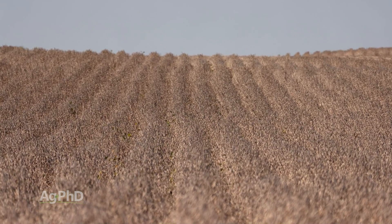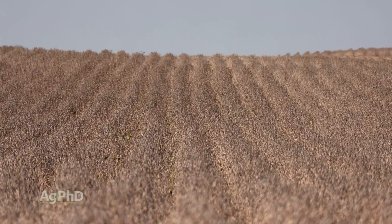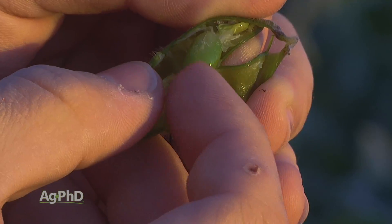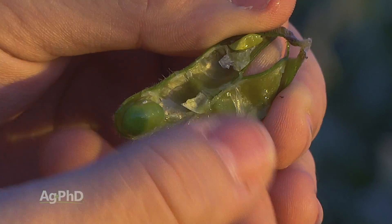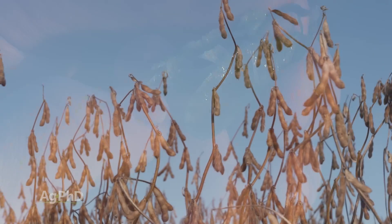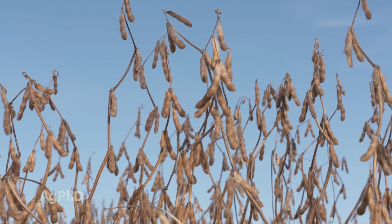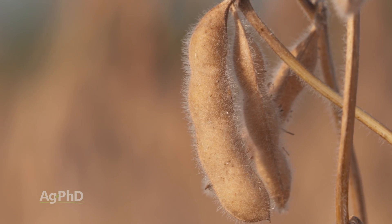Once we have all the pods, the later stages are basically R5 through R8: beginning seed, full seed, beginning fill, full fill. Once we get all that done, then we are at maturity. The big thing is we're always hoping that the frost holds off long enough, because we want the seed to literally detach from the pod that is around it. Once that's happened, we feel very safe — a frost is not going to impact anything because there's no more growth, no more fill to that seed.